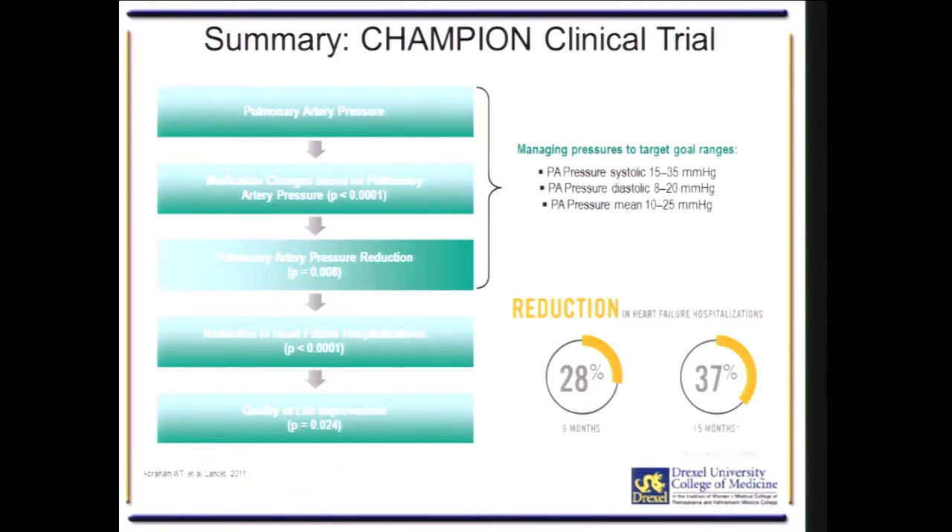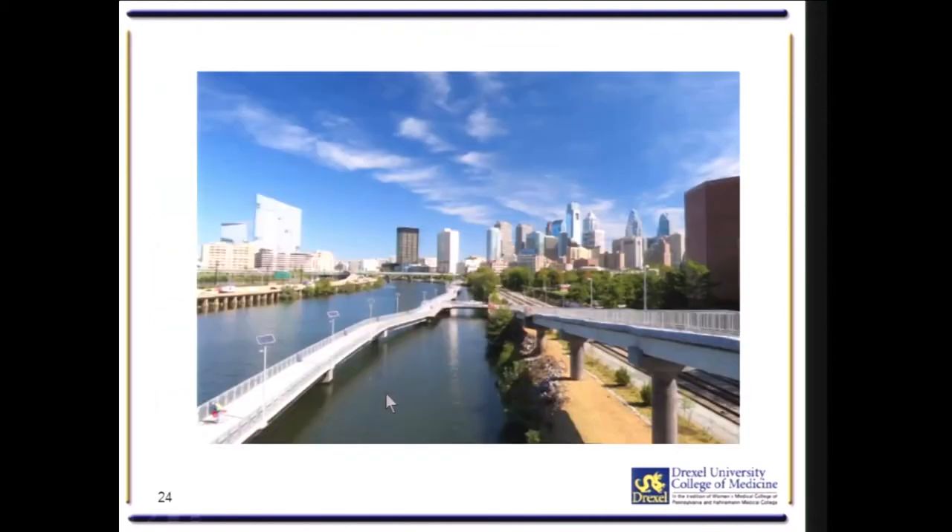In summary, the CHAMPION trial demonstrated that pulmonary arterial pressures could be accurately measured with this device. Medications can be changed based on changes in pulmonary artery pressures, resulting in a reduction in PA pressure, a reduction in heart failure hospitalizations, and an improvement in patients' quality of life.